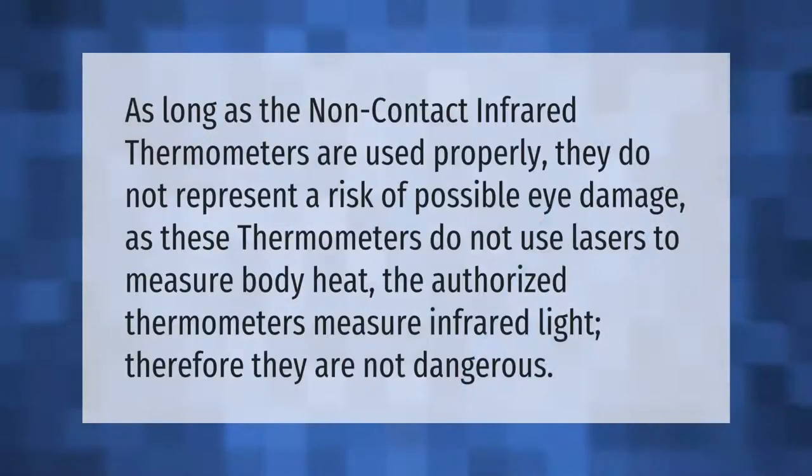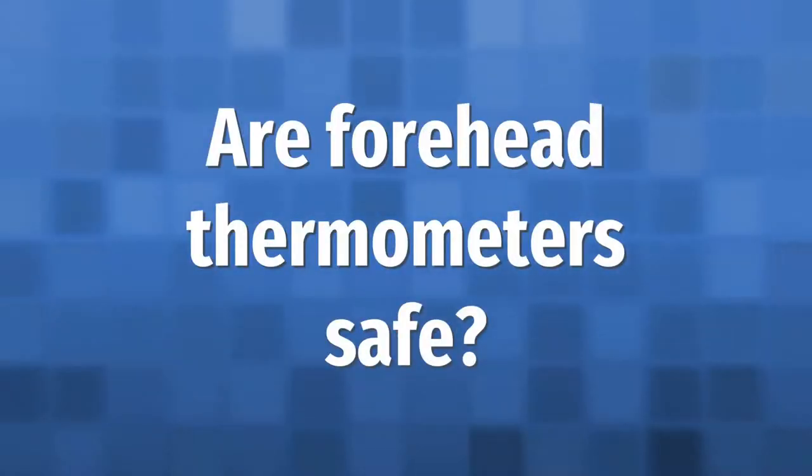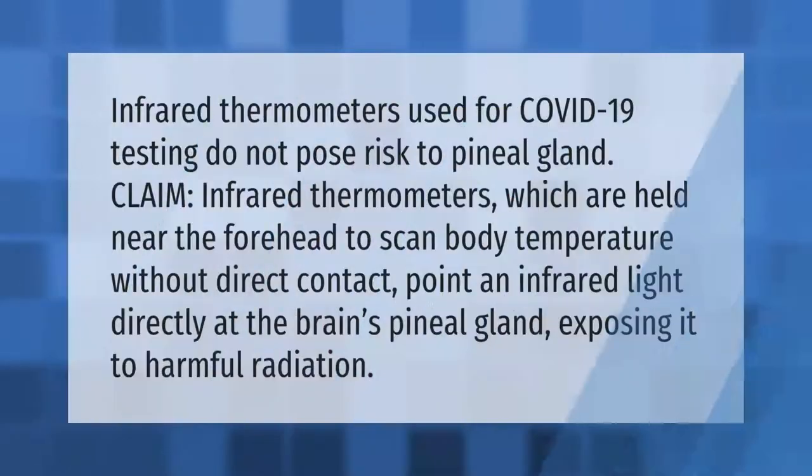As long as non-contact infrared thermometers are used properly, they do not represent a risk of possible eye damage, as these thermometers do not use lasers to measure body heat. The authorized thermometers measure infrared light; therefore, they are not dangerous.